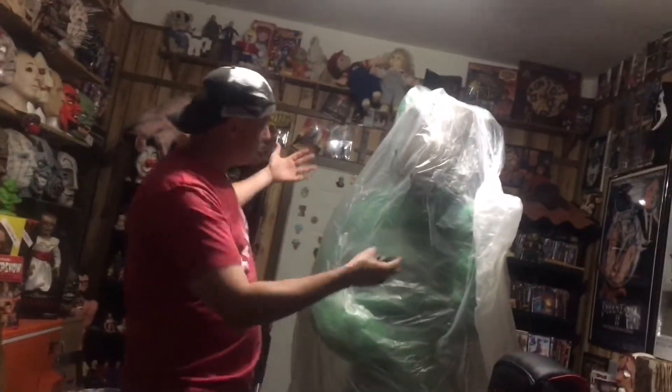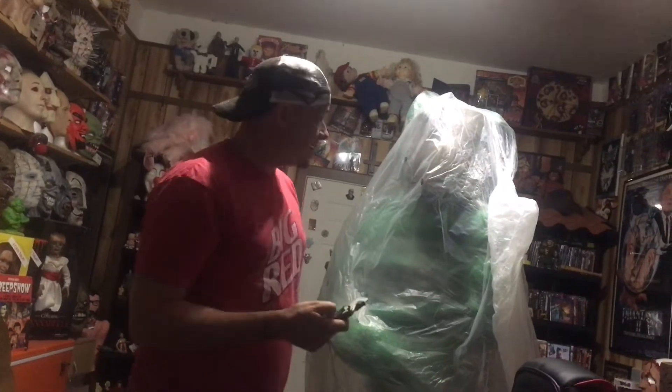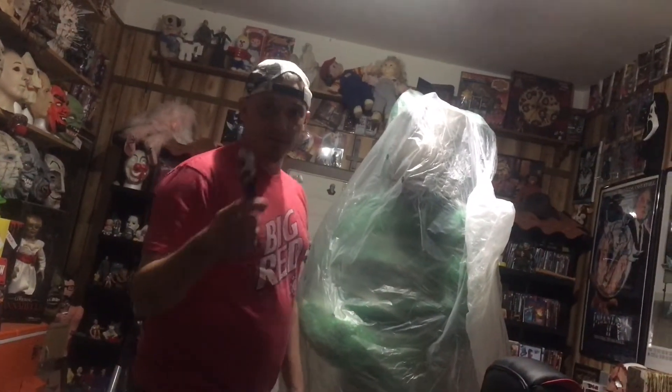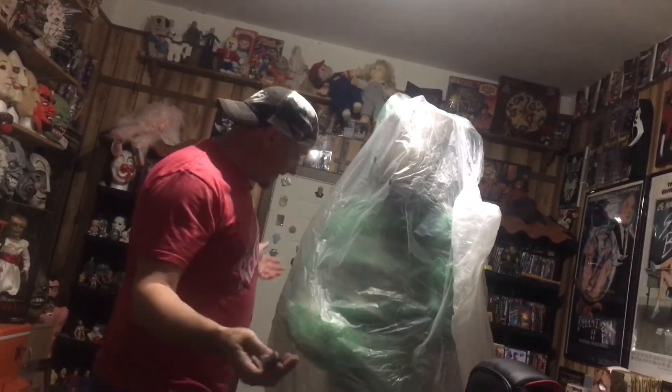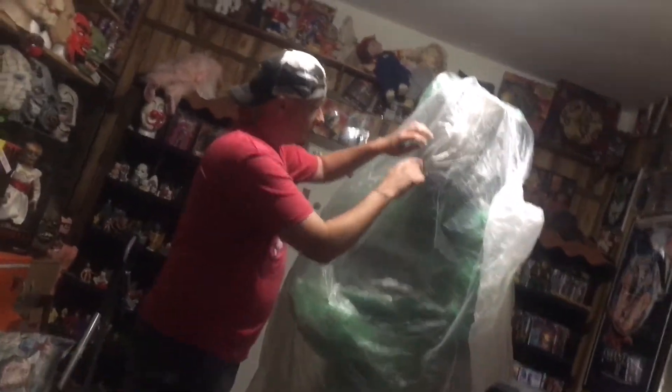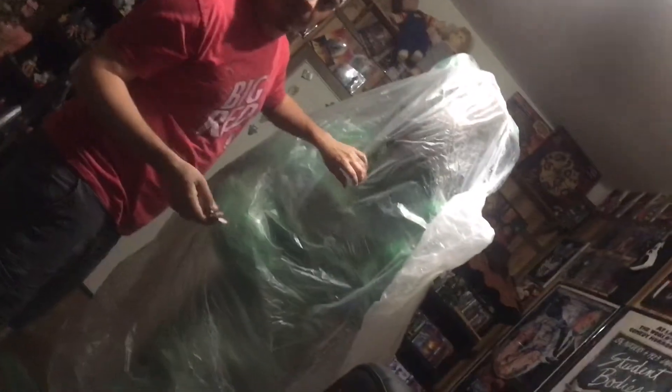What up everybody, Larry here. I got a big unboxing today - this is a figure I've been looking for for about 20 years. They're hard to come by, and if you can find one they're destroyed. To get one in good condition, you'll never find them - they're from the early 80s. Anyway, I found one in Texas so I didn't have to pay a shitload for freight shipping.